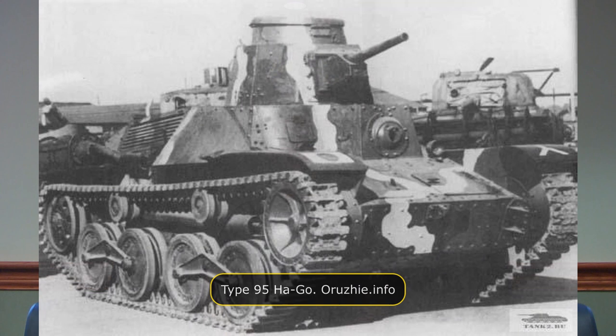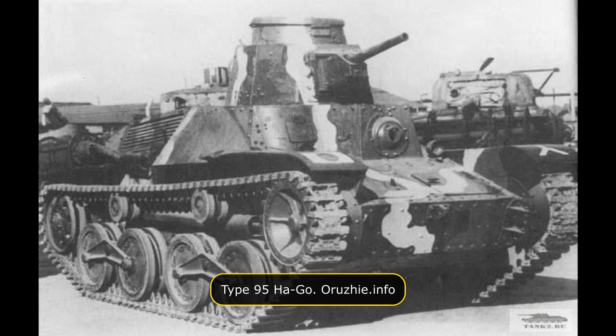The Type 95 light tank had a standard hull configuration, with a front-mounted transmission, a crew compartment in the center, and an engine in the rear, separated from the crew space by a firewall. While the lower hull had a simple box-shaped design, the superstructure was built using angled and curved armored plates. The Type 95 was both riveted and welded in construction — plates were riveted to an internal iron frame with welds securing curved areas, making it one of the first Japanese tanks to utilize welding.